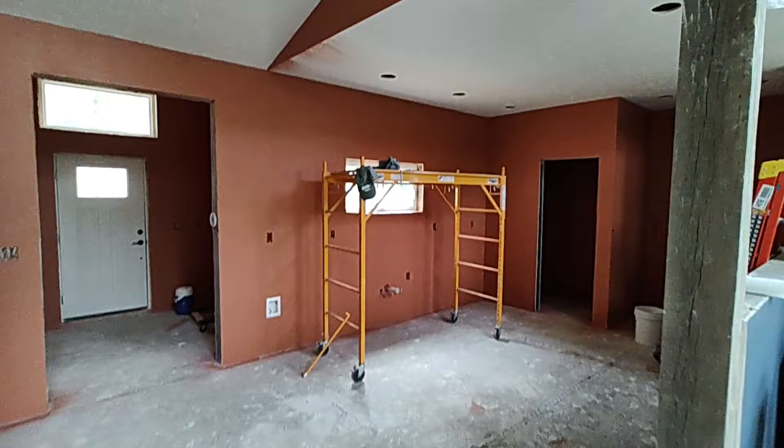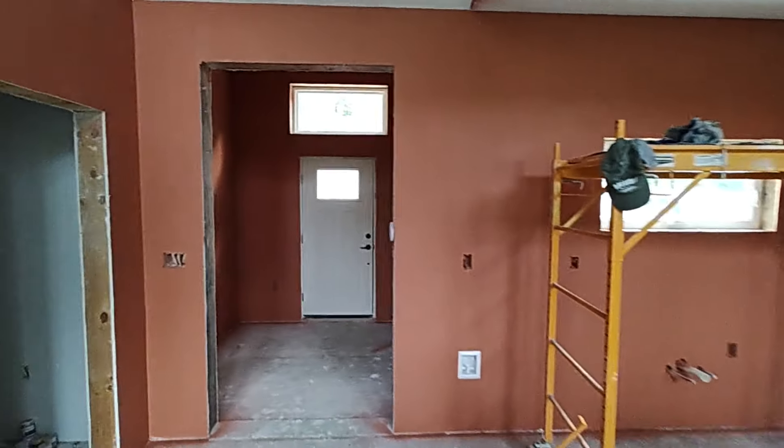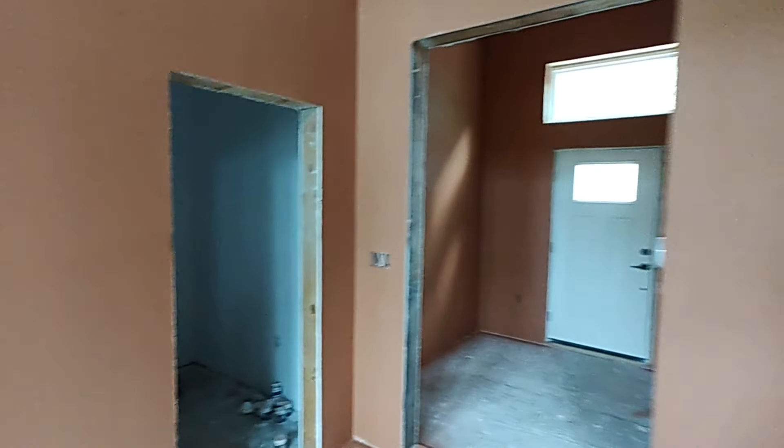I went with more of a terracotta color in the kitchen and the entryway. We're just leaving that closet white since the door's going to be closed all of the time.